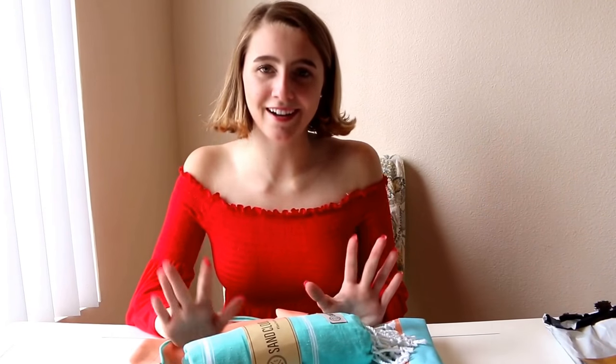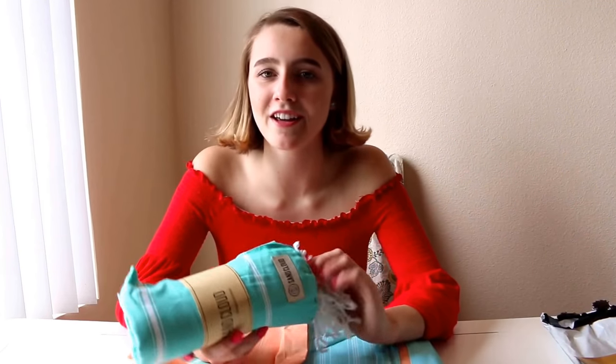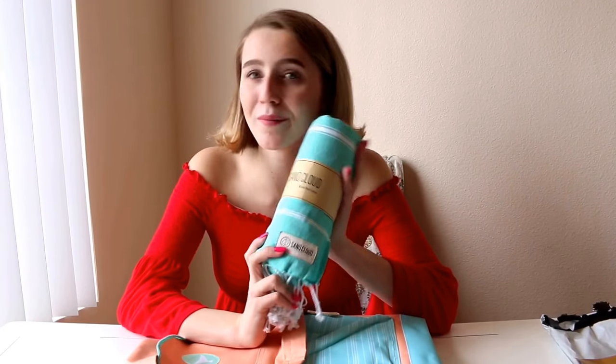So let's get started on the unboxing. Here are the products, guys. If you have seen my Instagram already, you know that I already have one of their towels, and I've posted quite a few photos with the towel. But it's time for a little bit more.